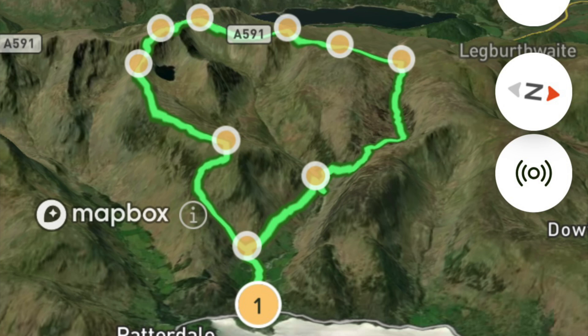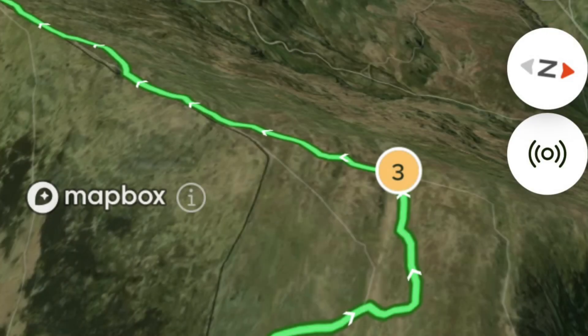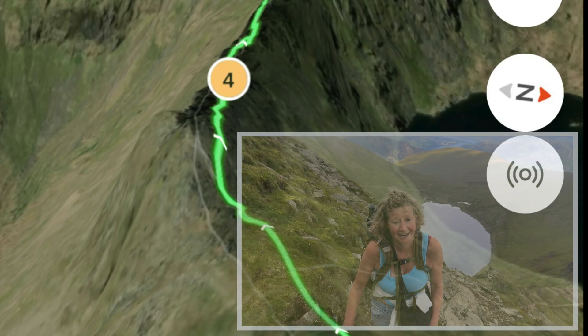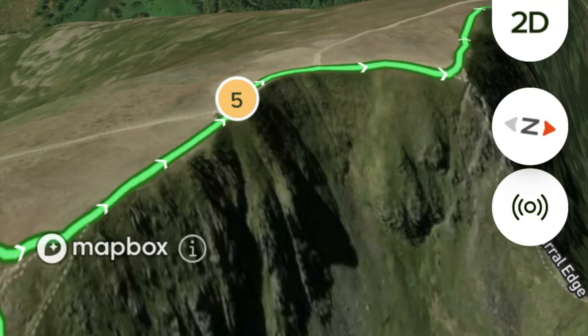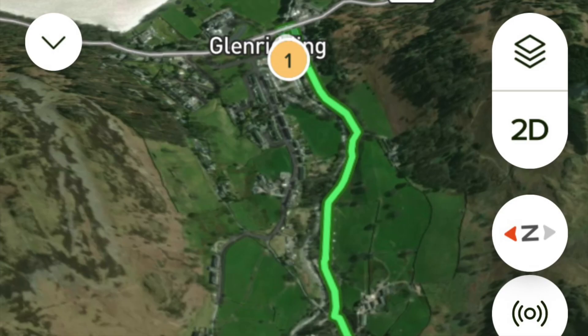We've done it before, but this time we're going to take a 10-mile route starting at Glenridding car park, climbing up via Burke House Moor over the very scary Striding Edge to the summit of Helvellyn, and then the route back down via Lower Man, Whiteside Rays, turning back down via Sticks Pass into Glenridding Beck.